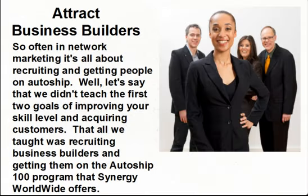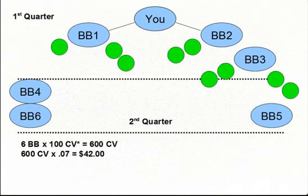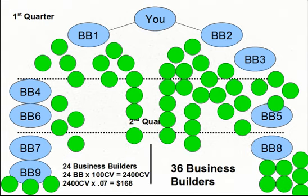So often in network marketing it's all about recruiting and getting people on AutoShip. Let's say we didn't teach the first two goals of improving your skill level and acquiring customers — that all we taught was recruiting business builders and getting them on the AutoShip 100 program that Synergy Worldwide offers. Your basic commission is paid based on your weak side volume. In the first quarter, it's 100 CV. At a conservative 7% payout, your basic commission would be $7. In the second quarter, it grows to 600 CV and Synergy pays you $42. By the end of the third quarter, it grows to $2,400 in CV and Synergy pays you $168 per month in basic commissions — not very exciting, and this will take a long time to build significant residual income.